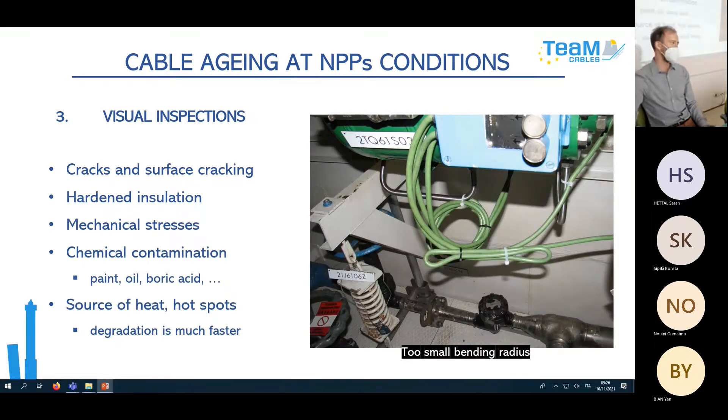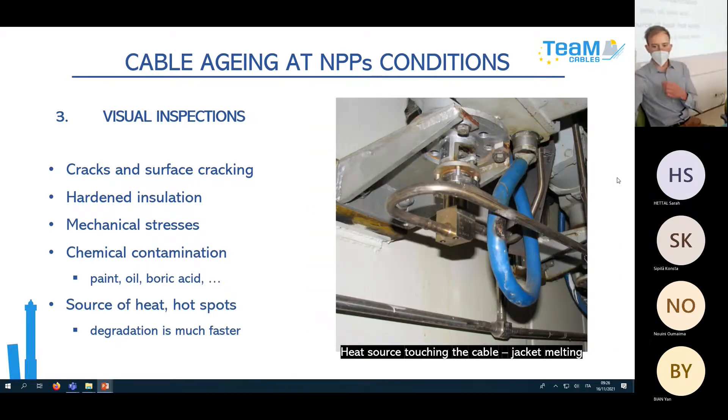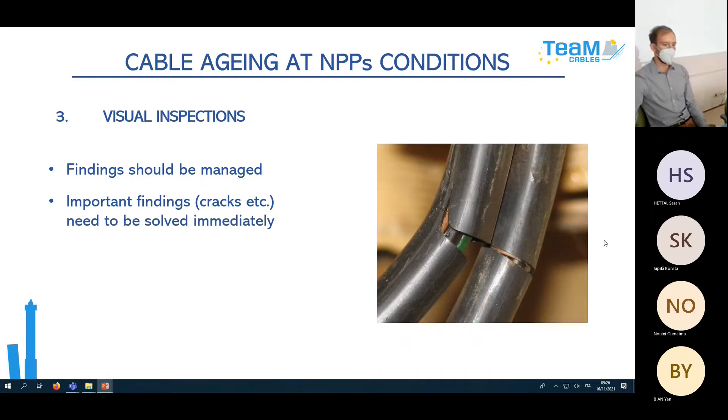Too-small bending radius is another typical finding — sometimes in extreme condition. Heat sources also occur from time to time, where a very hot medium in a nearby tube accelerates degradation much faster. Findings must be managed precisely and systematized carefully. Important findings — such as a hotspot — must be reported immediately and solved during the current shutdown.